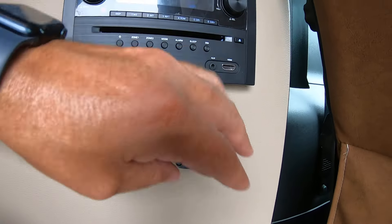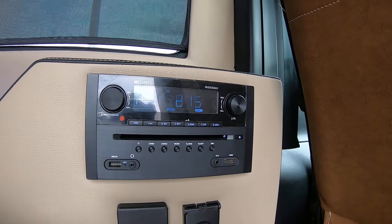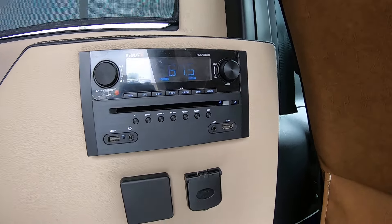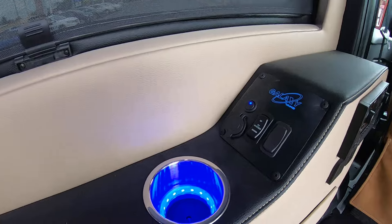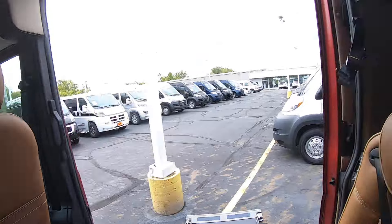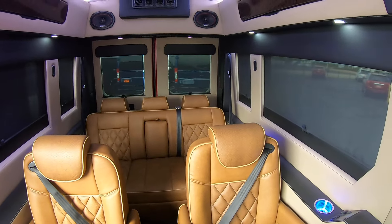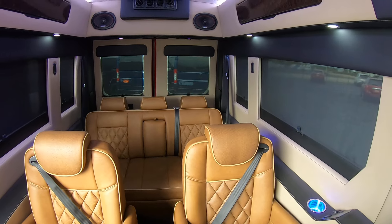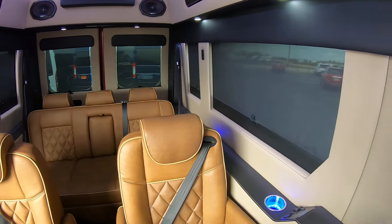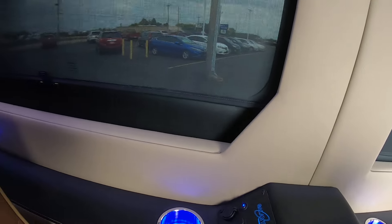You have power outlets and HDMI ports, so if you want to hook up a gaming system, it's all right here — easy operation. Lighted cup holders and built-in storage in the wall. All these seats slide forward and backwards, and swivel so you can adjust the spacing accordingly. There are power supplies and USBs for each seat, plus a cup holder as well.